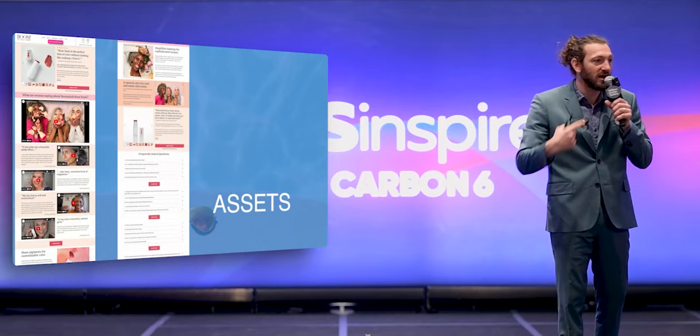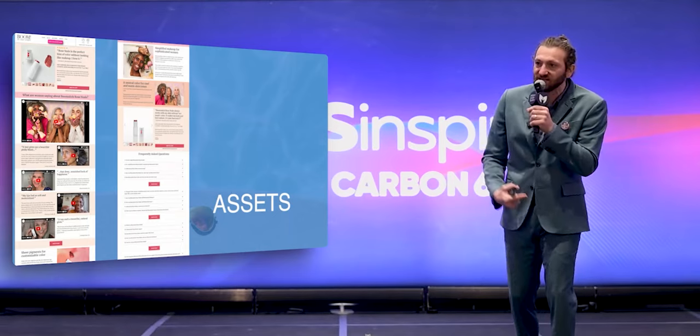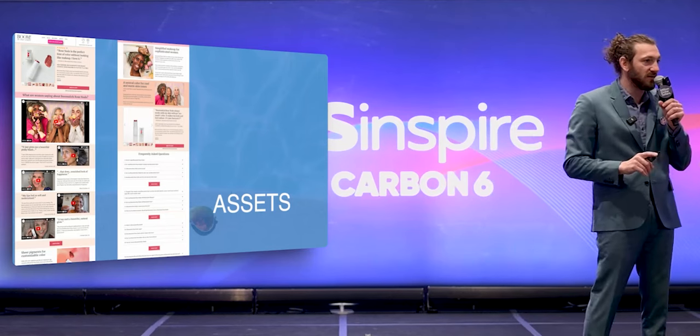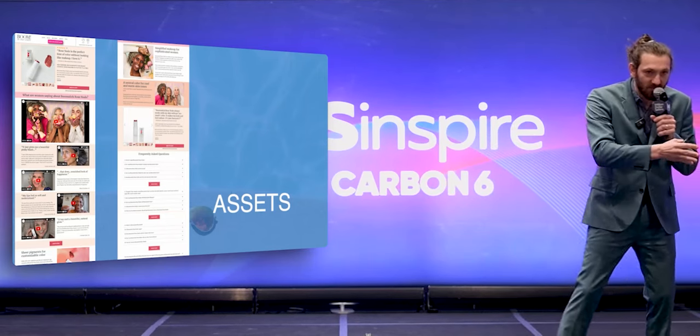Develop all your marketing, all your ads, all your user-generated content, all your testimonials, all your sales copy, all your landing pages — everything to sell one product. Go deep, do not go wide.